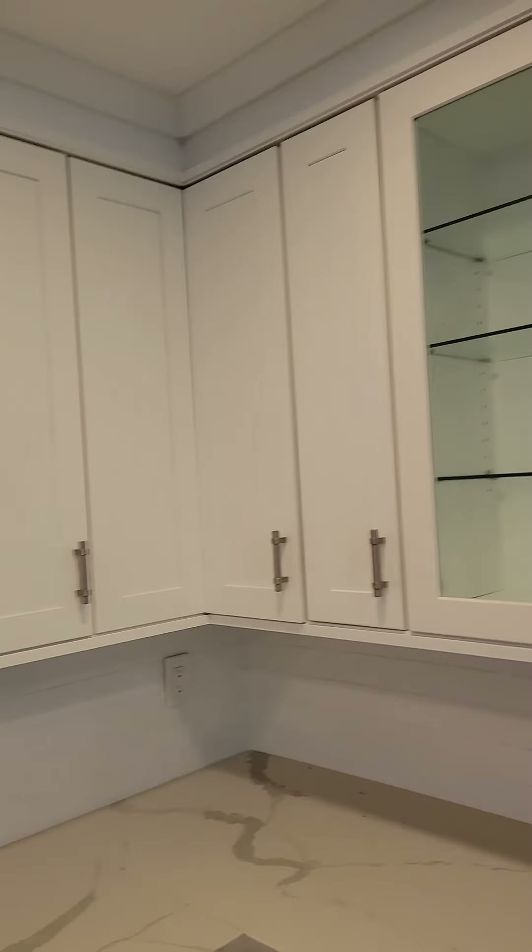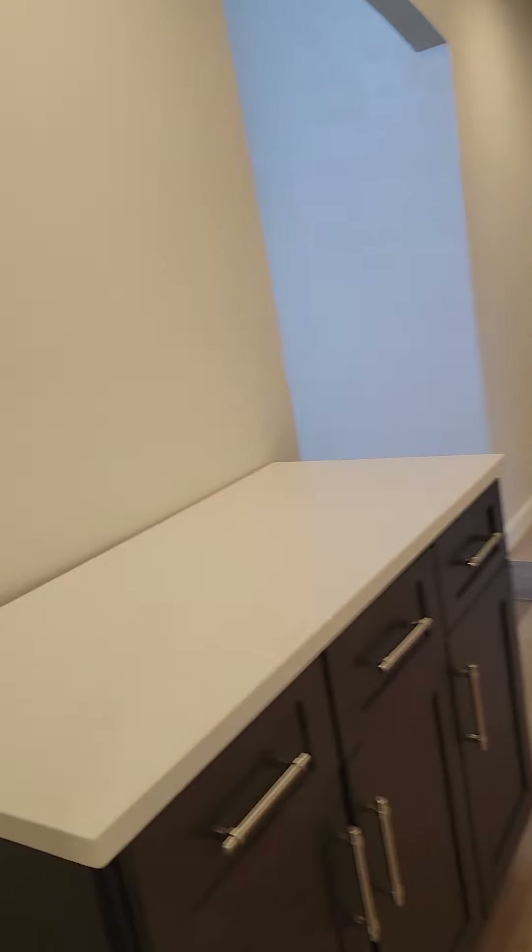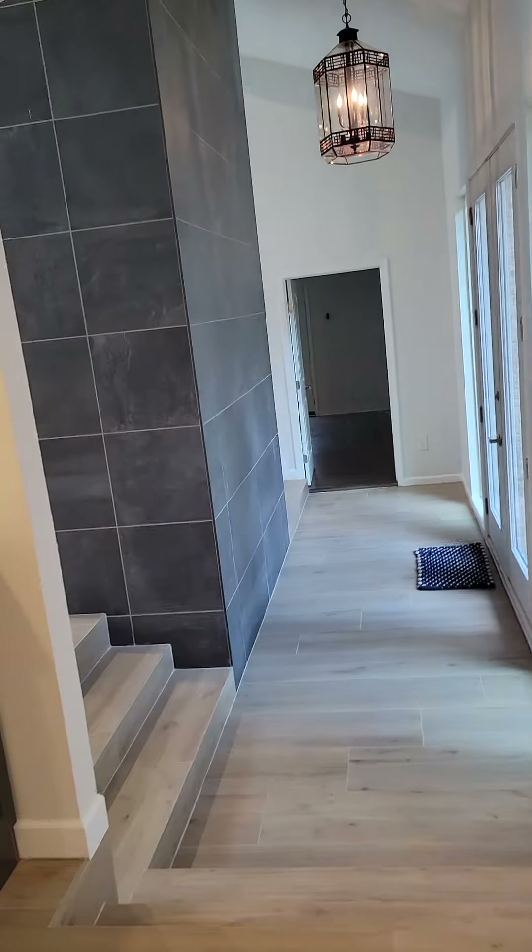Open cabinets here for storing your fancy plates and dishes. This would be the formal dining — a little buffet area to set food when people arrive. Come back around to the entryway.